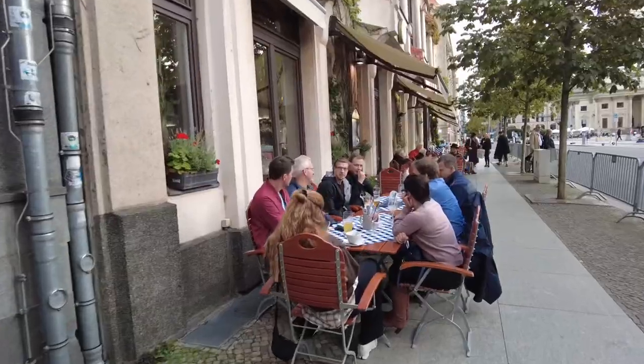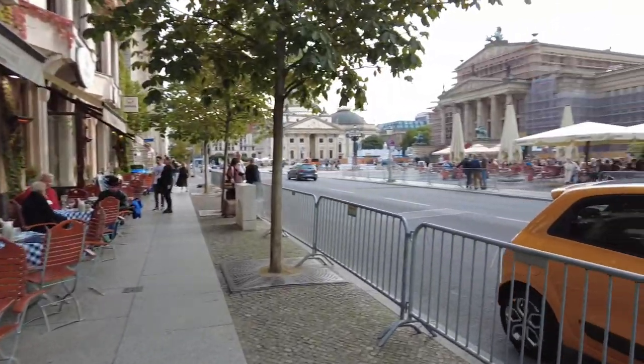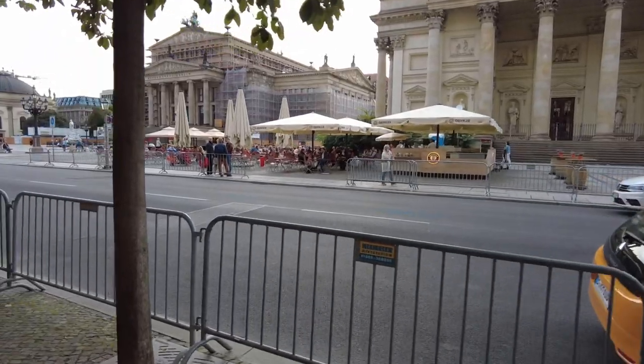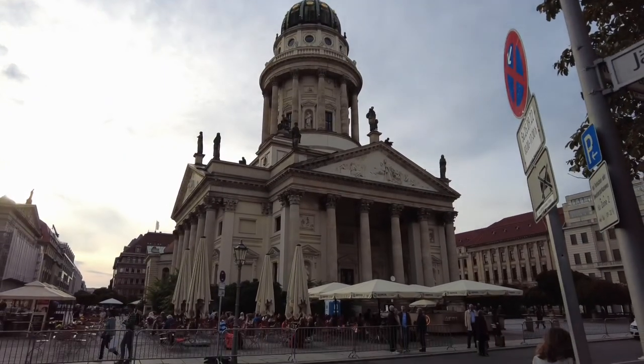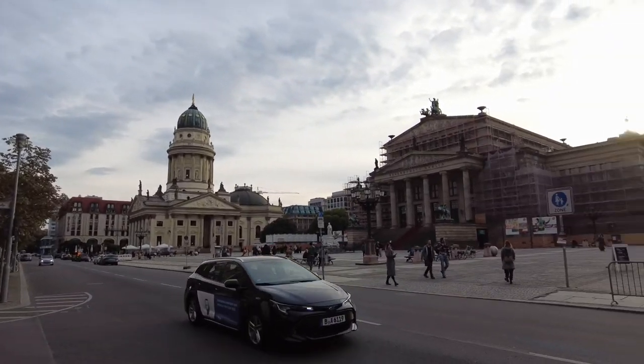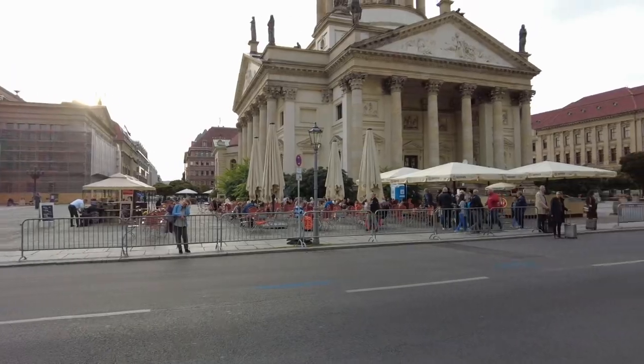One thing I realized is it's more outdoor alfresco-type dining. We came from the first market near Alexanderplatz but I felt there were more people drinking there than eating — and maybe an hour or two later, a lot of them will be drunk. So I think it's more safe here.